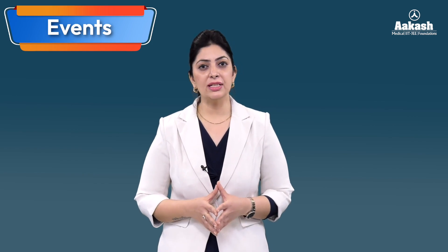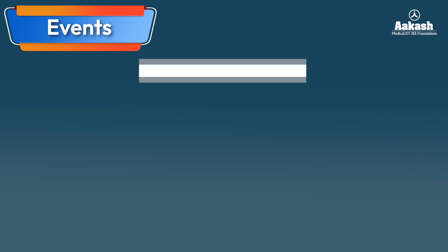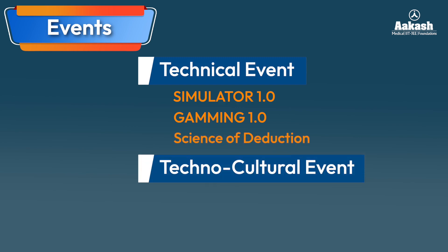NIT Nagaland regularly conducts various events for the overall development and growth of its students, including sports events, literary events, and technical events such as Simulator 1.0, Gaming 1.0, and Science of Deduction. The annual techno-cultural festival, Ikarikthin, provides a platform for talented youth to showcase their abilities in cultural and technical events.